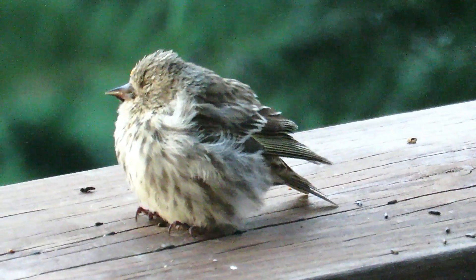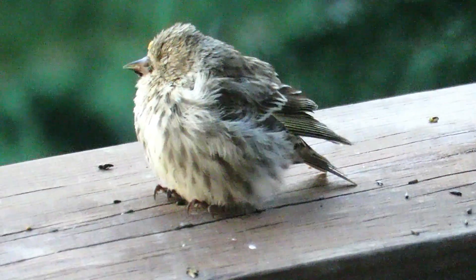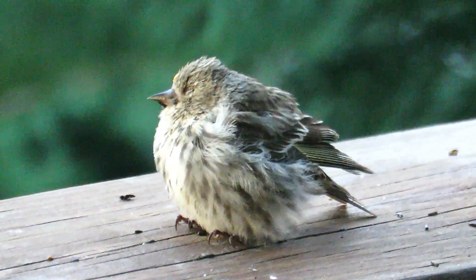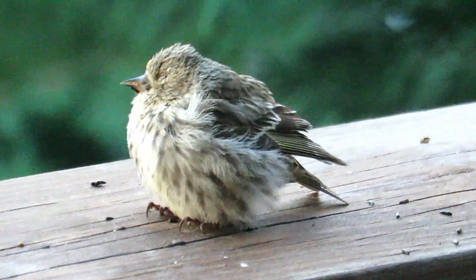If you see a pine siskin that looks all fluffed up and ill-kept like this, you have a sick bird that is usually alone, may appear sleepy and very approachable, and may have trouble flying or even walking. The culprit here is most likely the Salmonella bacteria.